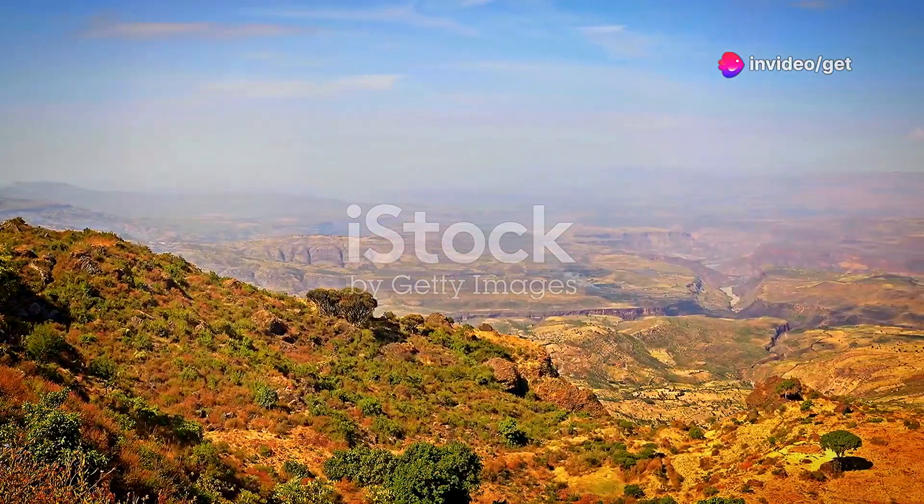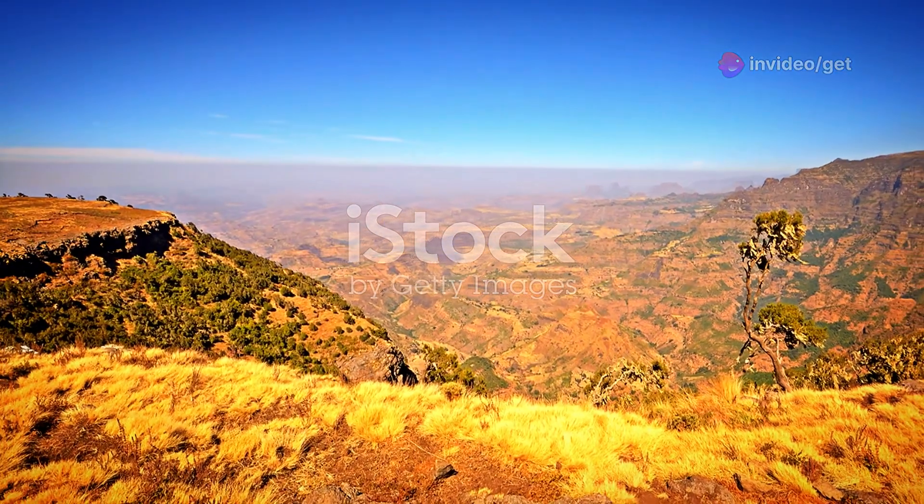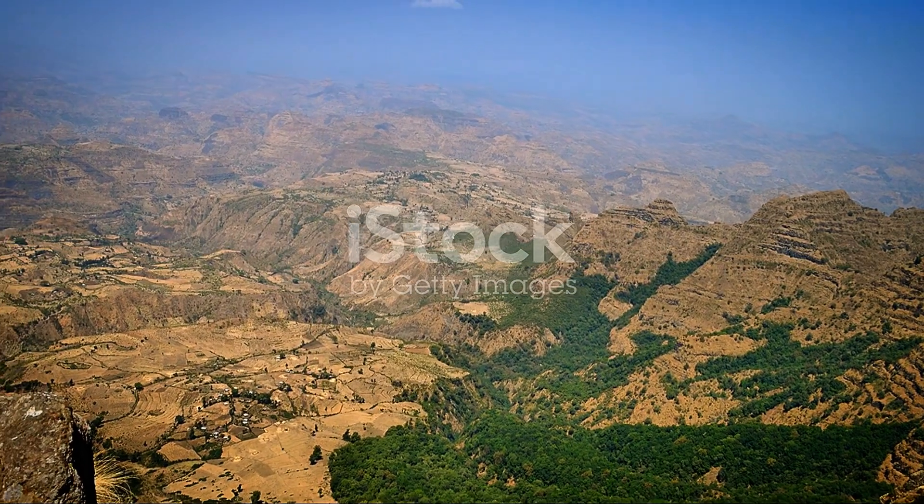Simeon Mountains National Park, Ethiopia's majestic rooftop. Rising dramatically from the Ethiopian highlands, the Simeon Mountains are often described as Africa's answer to the Grand Canyon.